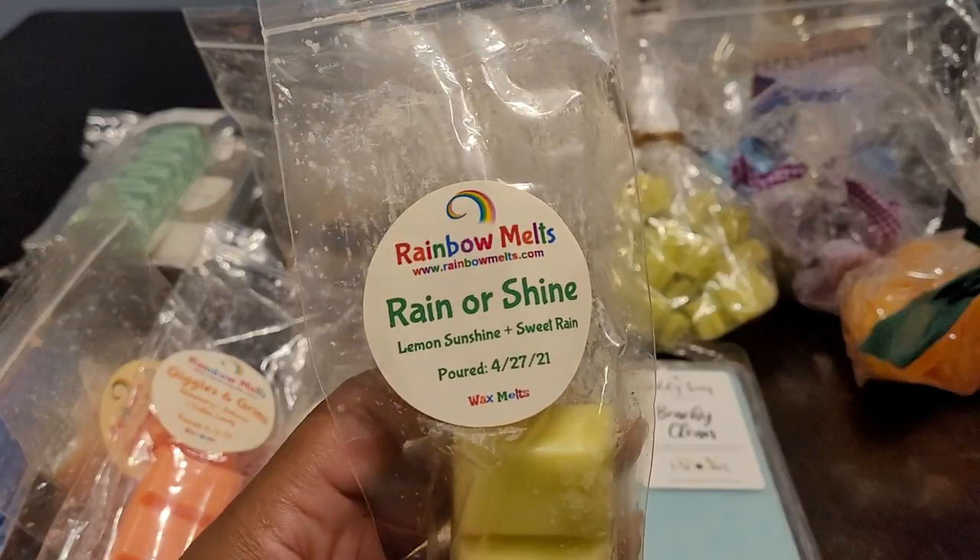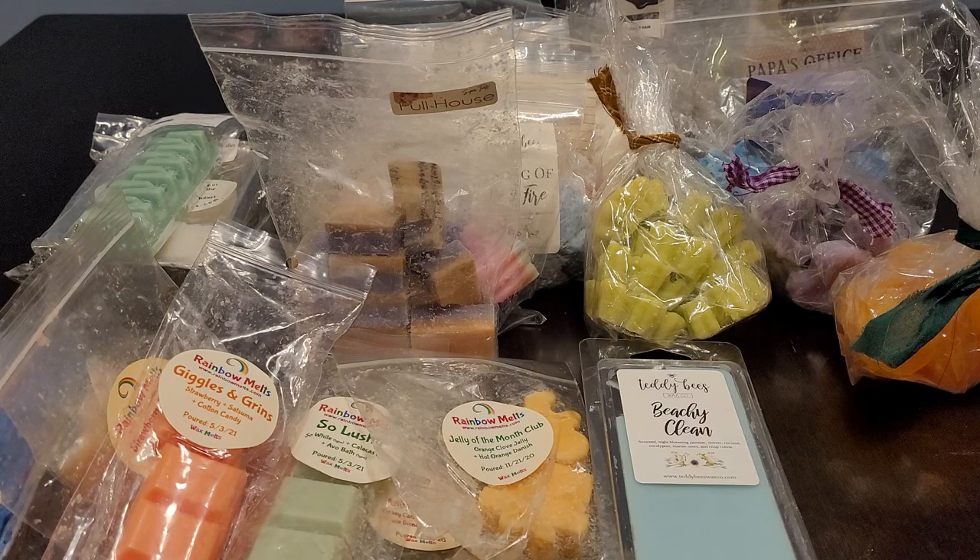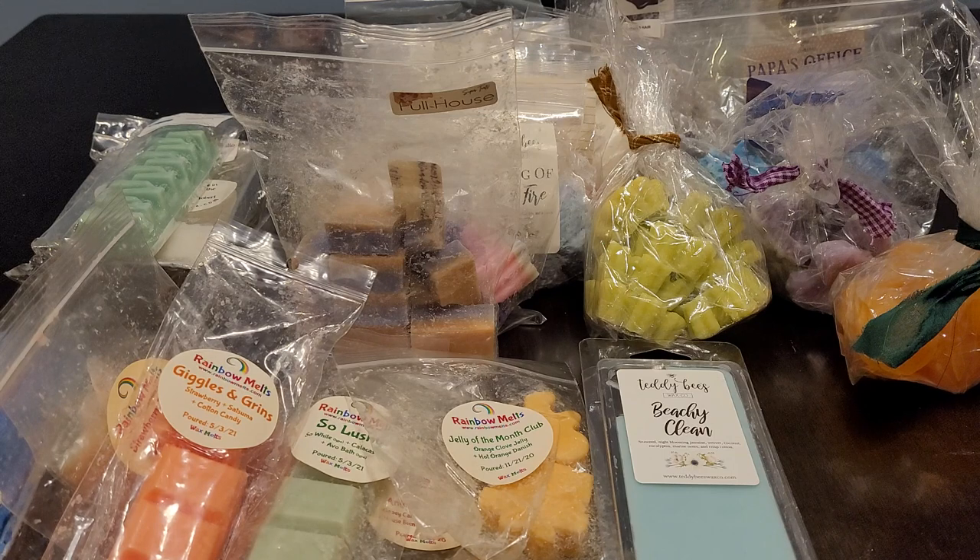This is Rain or Shine — Lemon Sunshine and Sweet Rain — and this one is beautiful. You definitely get that lemon and that rain, but you get like a sweetness. I love rain in general, like when you're outside and it's raining around flowers — the rain just hits those flowers and opens up the leaves and petals, so you get the sweetness from certain flowers and the floralness. That's what this sweet rain gives me. It's just so beautiful.